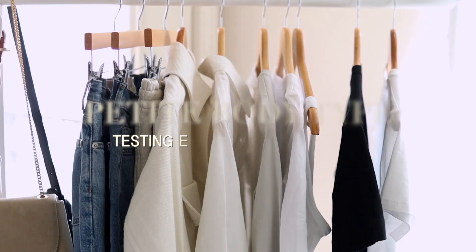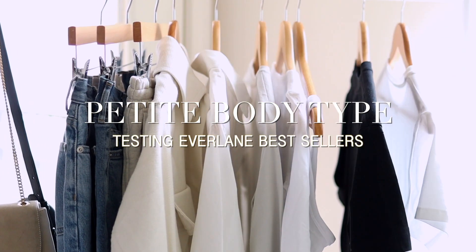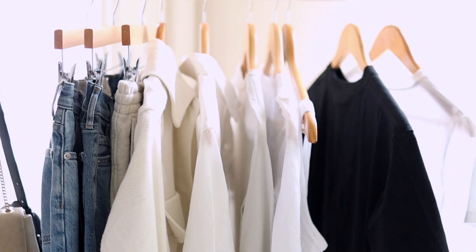Hi guys, welcome back to another video. Today I'm testing Everlane bestsellers on a petite body type. I thought this would be a fun new series where I purchase clothing from specific brands and test them on a petite body type, so we can get a better understanding of which brands offer petite-friendly pieces.